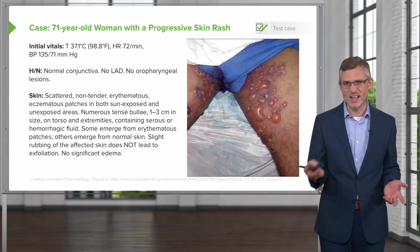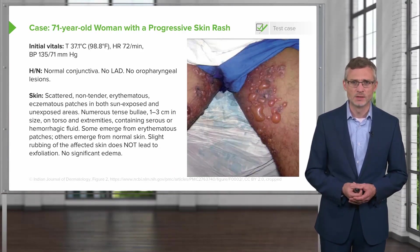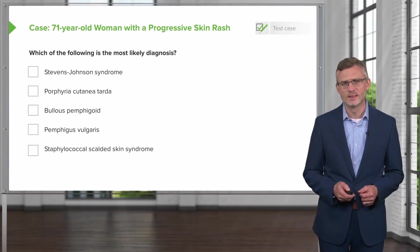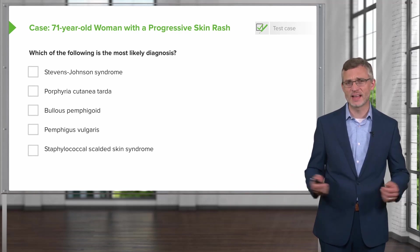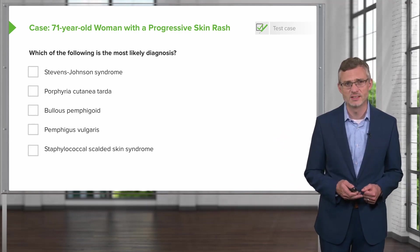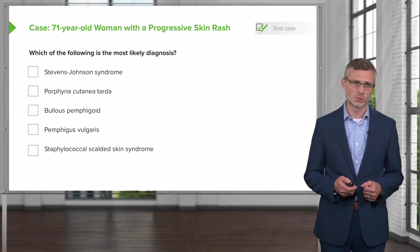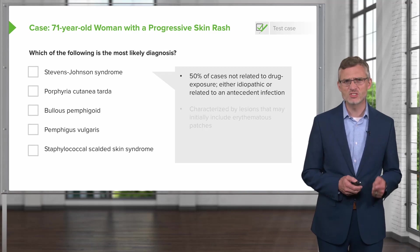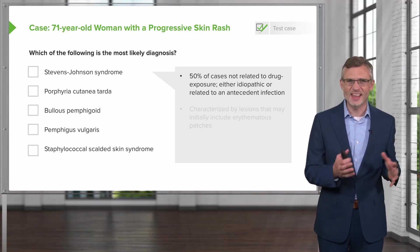The picture shown here is not a picture of our patient, but a representative photo of what we're looking at. Based on the information we have thus far, which of the following is the most likely diagnosis?